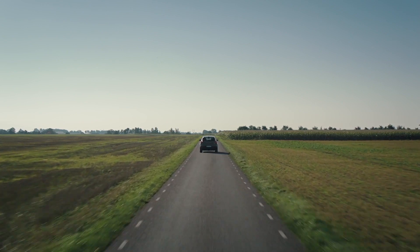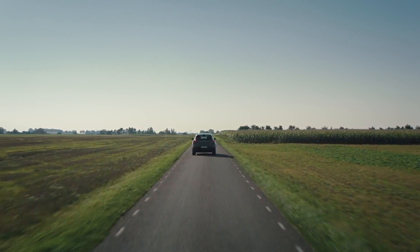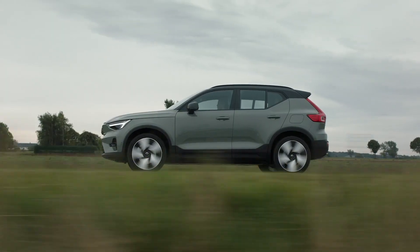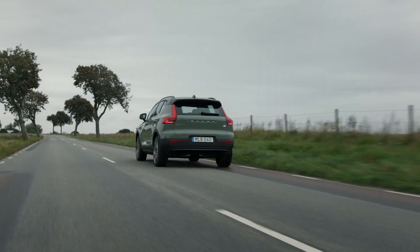The full electric XC40s, or our BEV cars, state a range of 257 miles. This is certainly achievable; however, factors such as external temperature and driving style could reduce the range to nearer 200 miles.